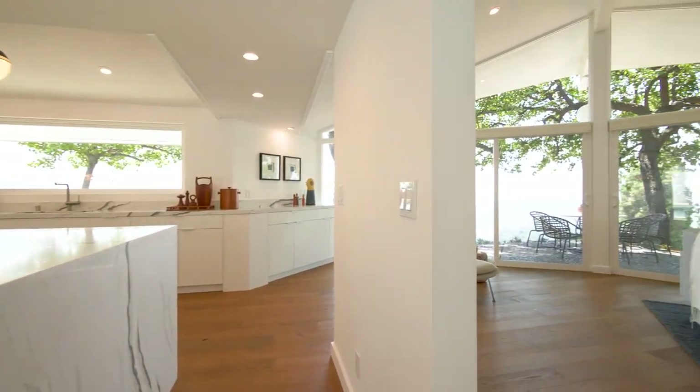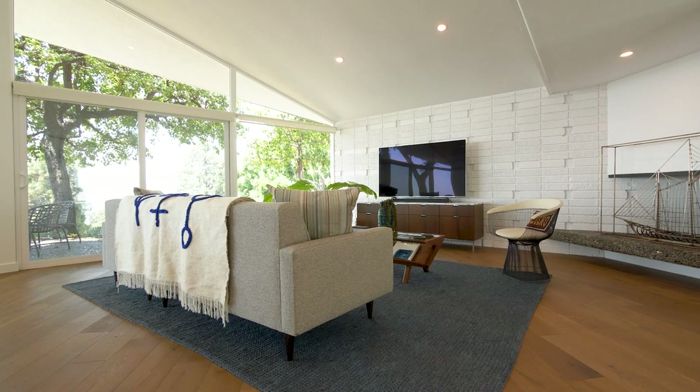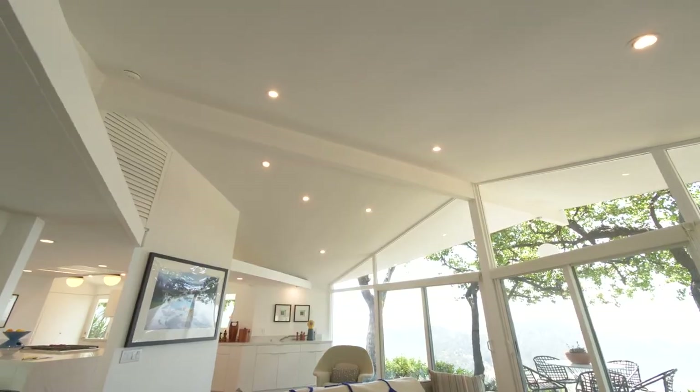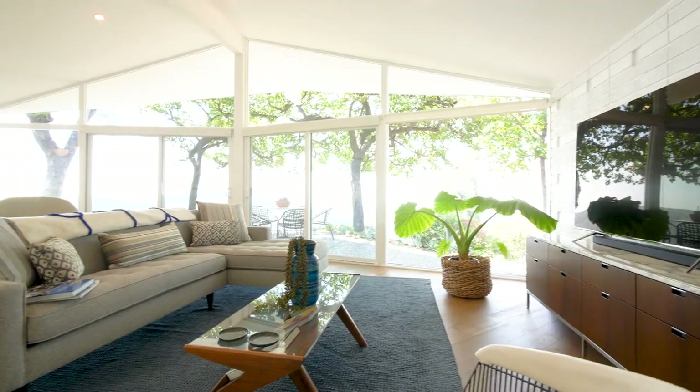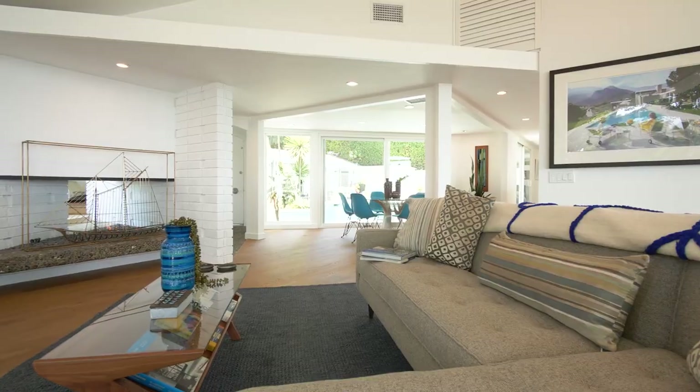Built in 1960 and designed by architectural designer Lynn Modlin, the dramatic angles of the architecture are juxtaposed against an expansive natural setting with sunrise, sunset, and mountain views.